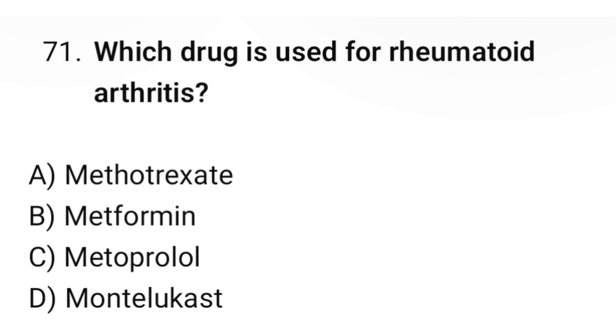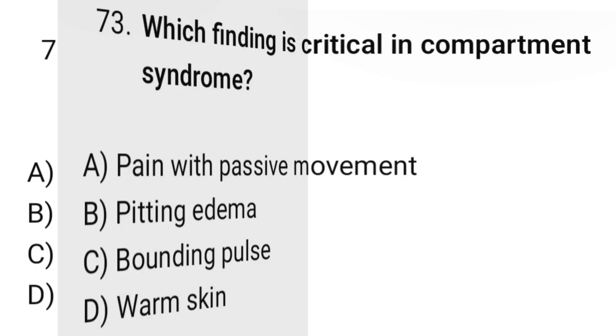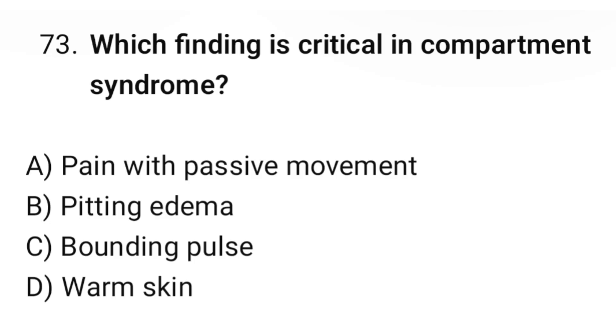Question number seventy-one: Which drug is used for rheumatoid arthritis? The correct option is A: Methotrexate. Question number seventy-two: What is the main side effect of cyclosporine? The correct option is A: Nephrotoxicity. Question number seventy-three: Which finding is critical in compartment syndrome? The correct option is A: Pain with passive movement.